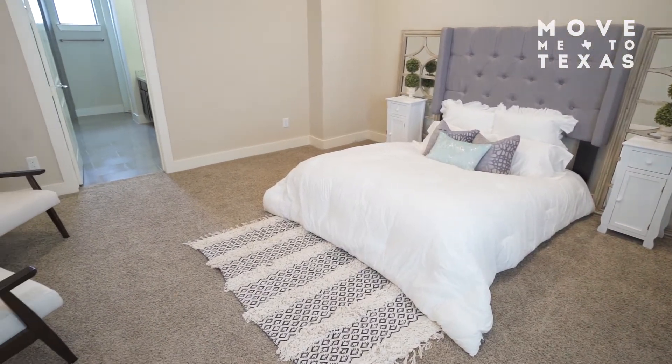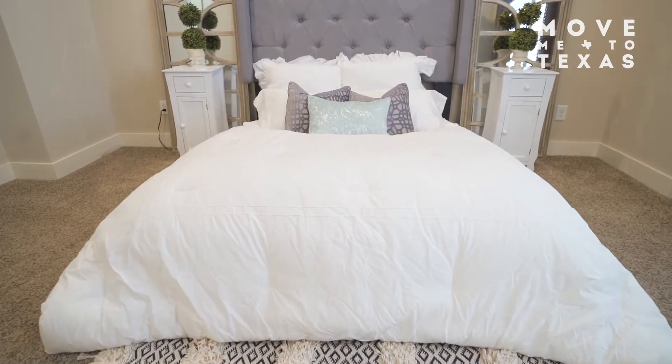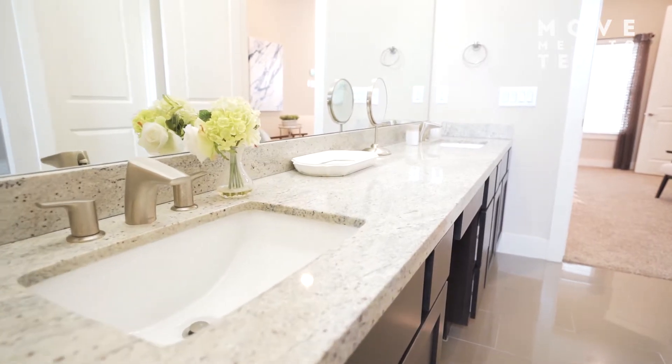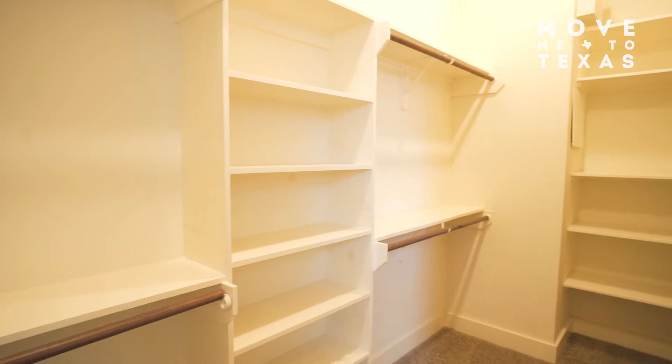On the third floor you'll find your master suite, which is large and can accommodate a wide range of furniture. Your master bath features a large double sink vanity, a seating area, soaking tub, and a stand-up shower, plus your walk-in closet.